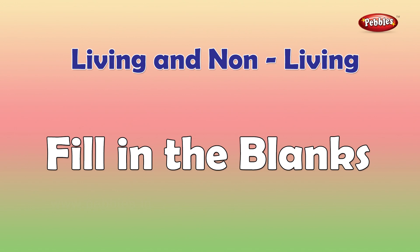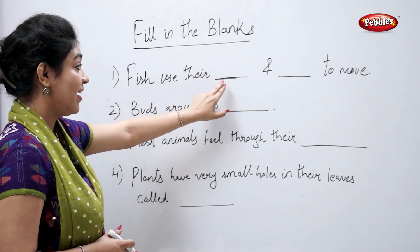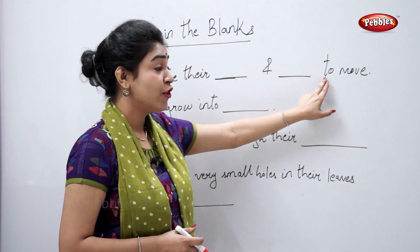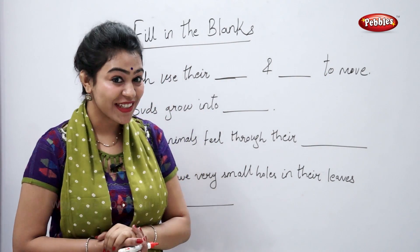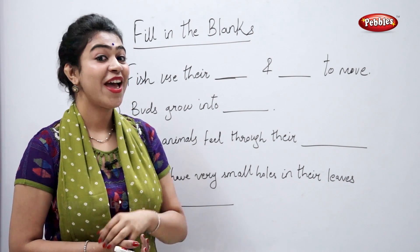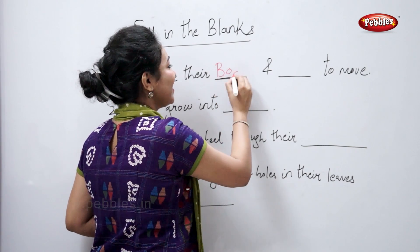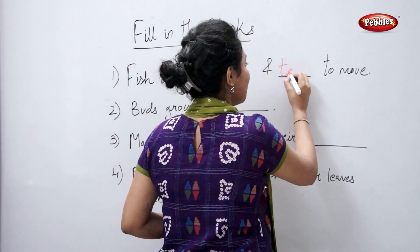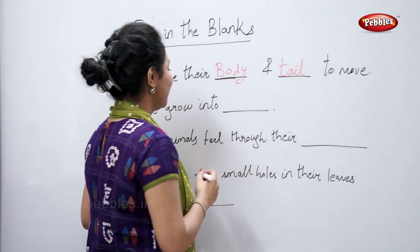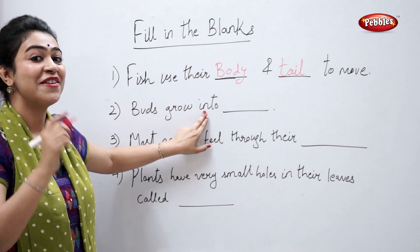Fill in the blanks. Fish use their blank and blank to move. Students respond: Fish use their body and tail to move. Buds grow into flowers.